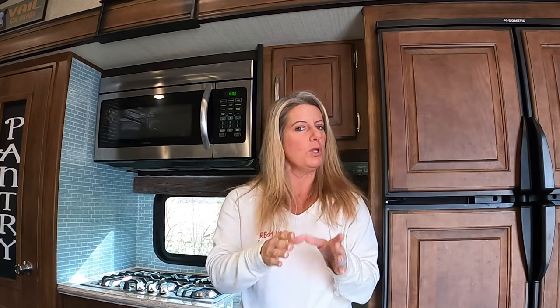People sometimes fill up all their cabinets and then wonder what to do with everything when they leave. It's very important to make sure that when you're organizing a cabinet, you leave places for things to go on moving day. They won't be there while you're stationary, but when you're moving, you've got to have a place to secure things.